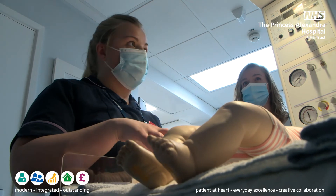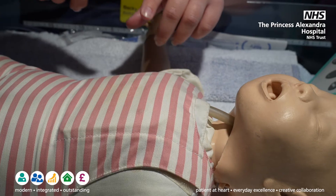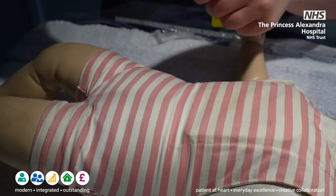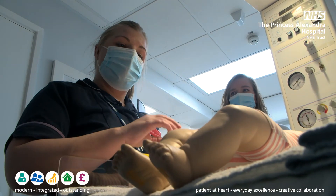We'll also be checking the testes for boys, and we'll also be checking the hips for any dislocation or dislocatable hips, and we'll undertake a thorough top-to-toe examination of the baby as well.